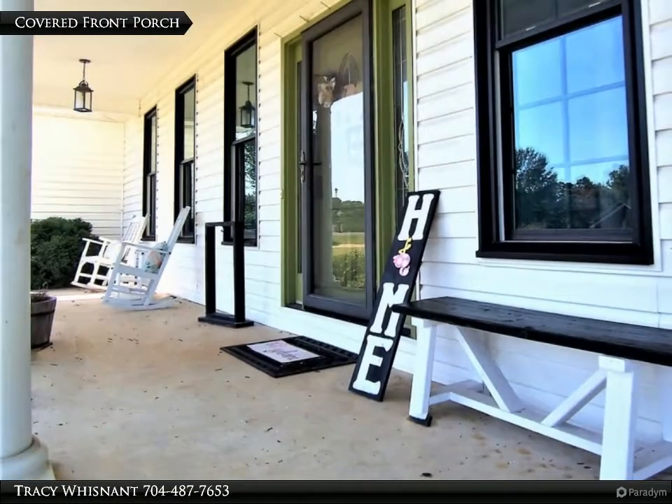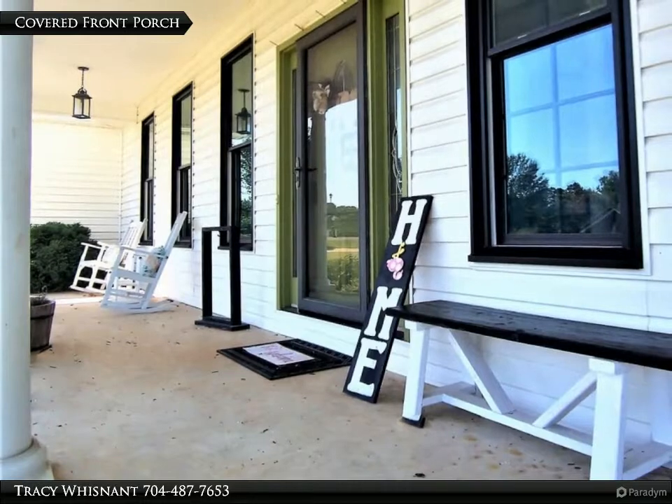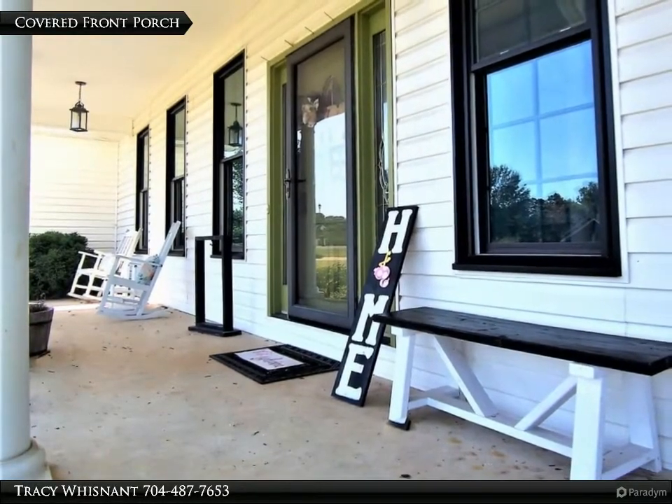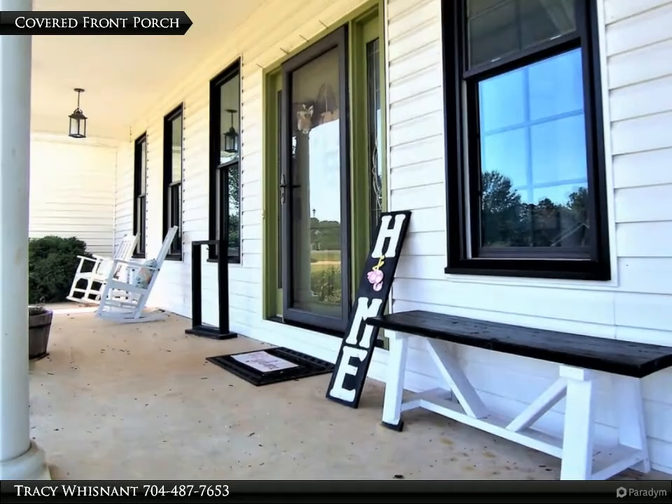Bedrooms 2 and 3 each have 2 closets. There is a sitting/play area on the upper level. The home has a covered front porch, a screened rear porch, and a rear patio.